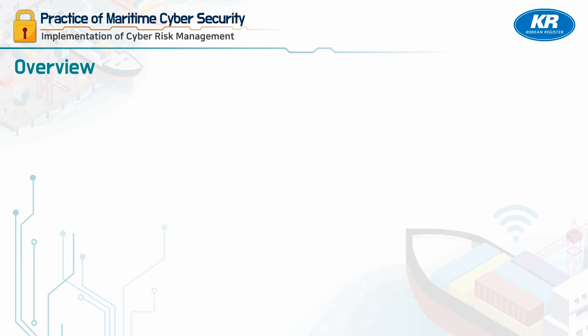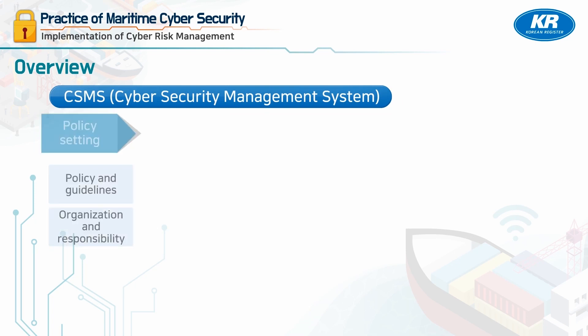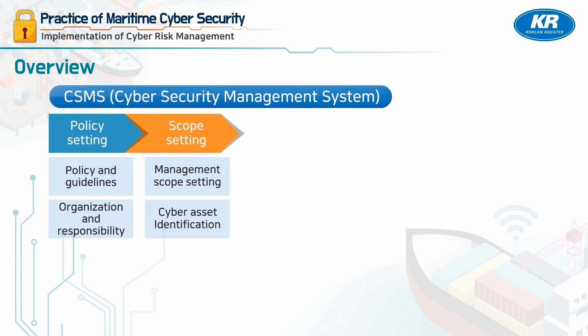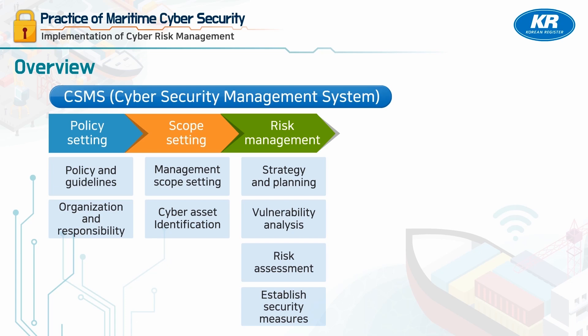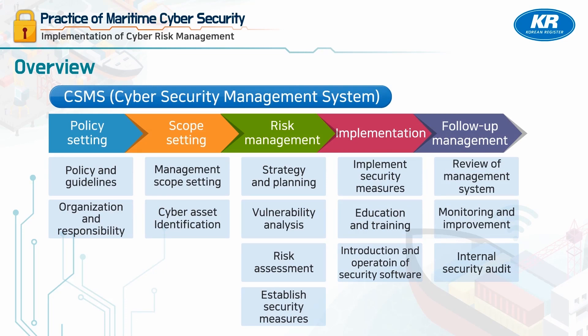The CSMS consists of the following steps: policy setting, management scope setting, risk management, and implementation and follow-up management. The risk management system is established by preparing a policy and operation organization, identifying assets and establishing the scope and purpose of managing assets, analyzing and evaluating risks to prepare alternatives and management measures, then implementing, reviewing, and improving them.